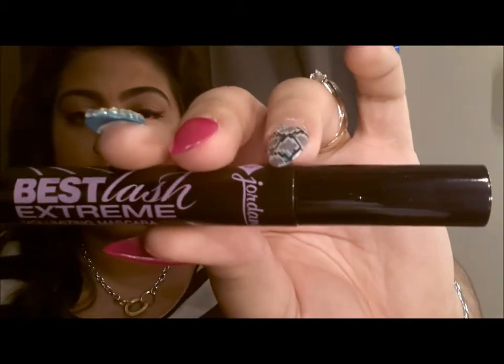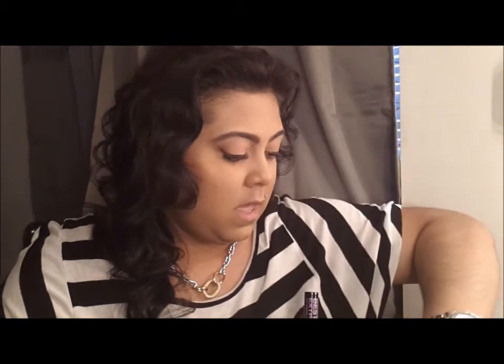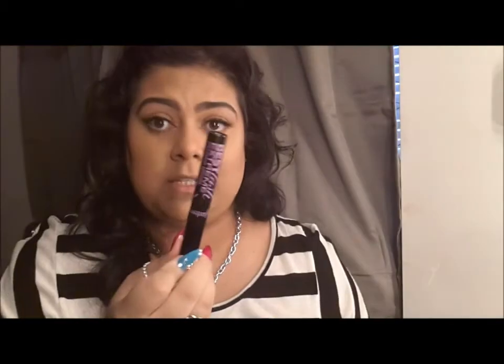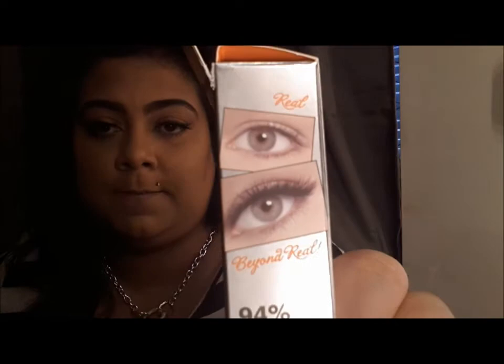I also got the Best Lash Extreme Volumizing Mascara, and hands down I tried it yesterday and I love it. It's not waterproof, but honestly this was $2.99, and I'd rather this than the Benefit They're Real Mascara. I'll probably do a side-by-side comparison, but I'd rather this $2.99 one over the $23 Benefit one. The Benefit one did not do anything the picture claimed, but what the picture promised was actually delivered by this one.